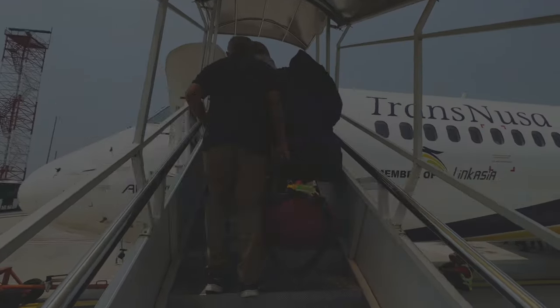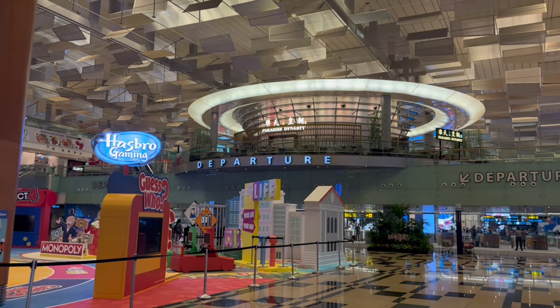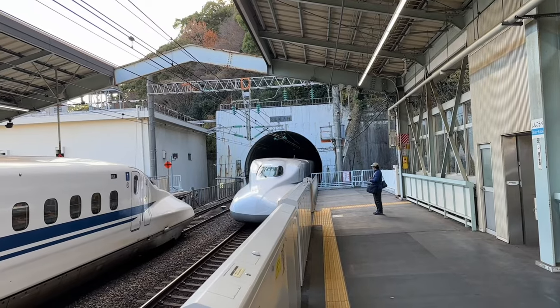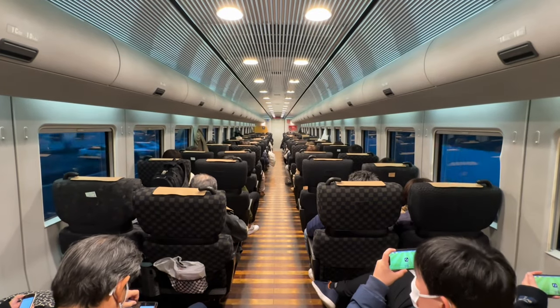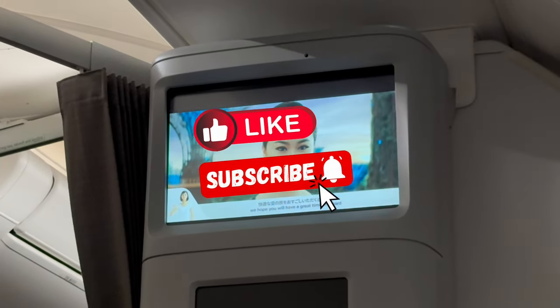Welcome to Short Transit. We are a small group of passionate travellers based in Singapore. From our tiny red dot, we aim to bring you along on journeys around the world, mainly focusing on Asian travel. Stay tuned for more detailed and informative trip reviews like this one. If you really like our videos and would like to help us grow, do give us a like and subscribe to our channel.